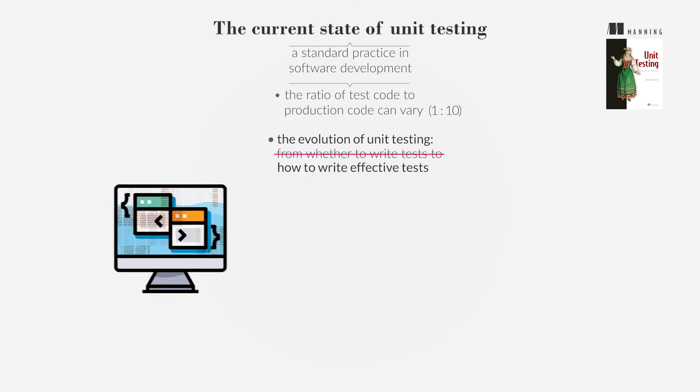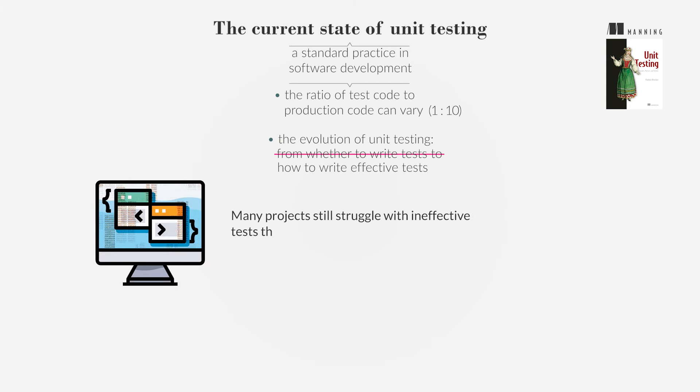Despite widespread adoption, many projects still struggle with ineffective tests that do not fulfill their potential, leading to increased development effort and slower progress.